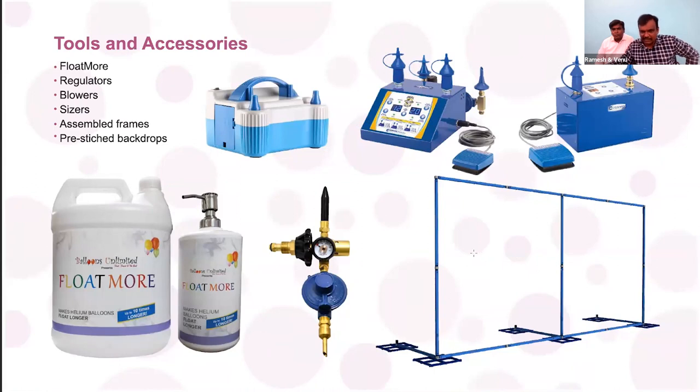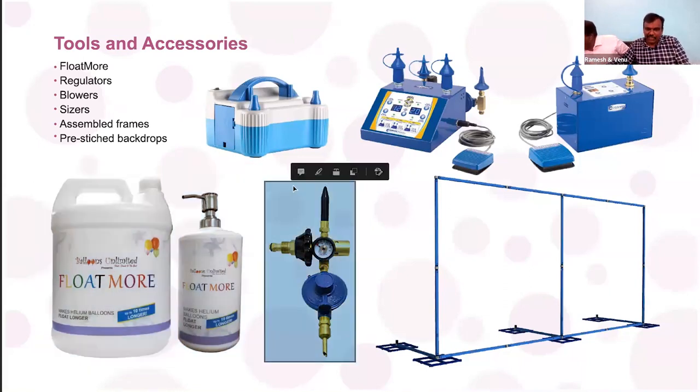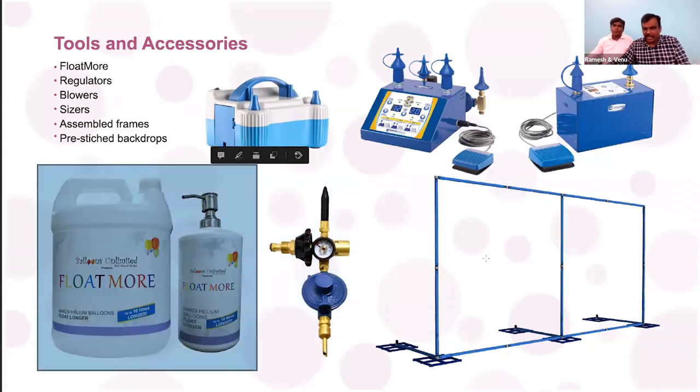We also provide tools and accessories. Here you can see a liquid called Float Mode. Usually when someone fills gas into a balloon the float time is only four to six hours. But when we apply this liquid and fill the gas, the balloon will float up to 24 hours — this applies to the normal nine-inch regular latex balloon. This liquid is invented by us and we have a patent for it.